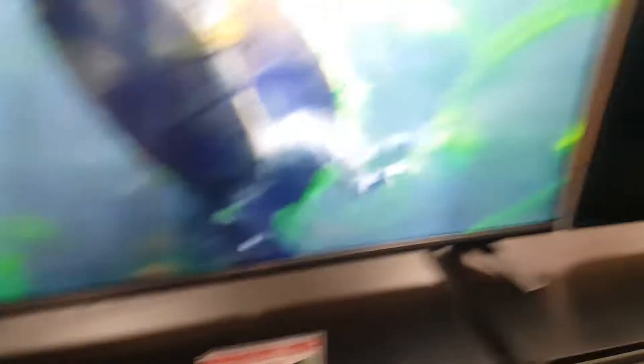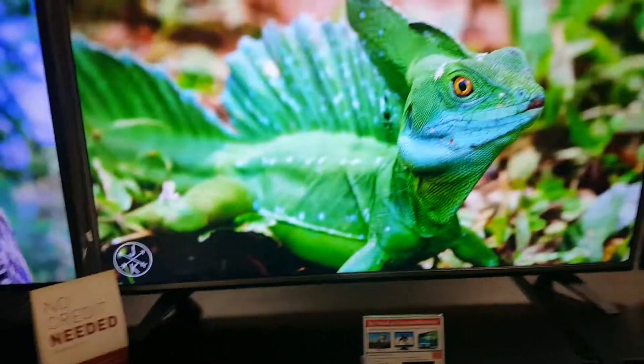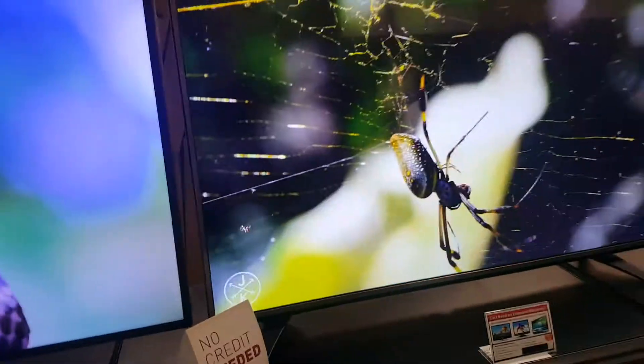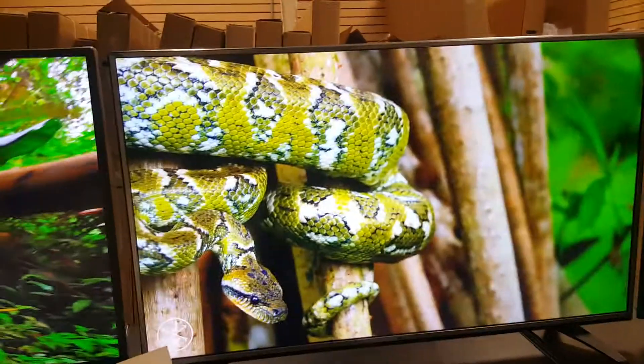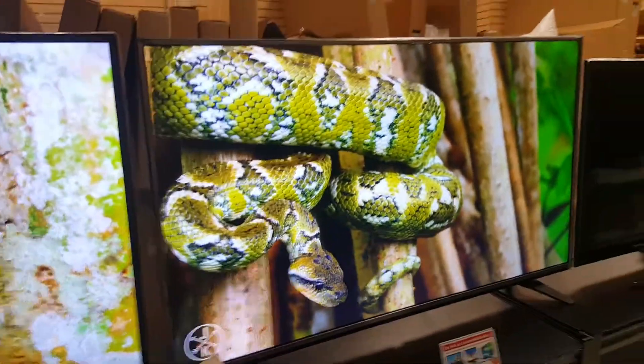Super sleek, super thin — it's got the brushed aluminum bezel with the gray stands on the sides for better support. Check us out online at www.thehdtvoutlet.com, where you'll save 30 to 70% off retail prices.